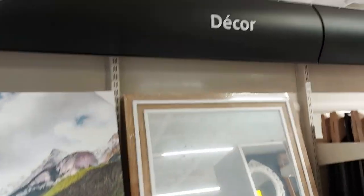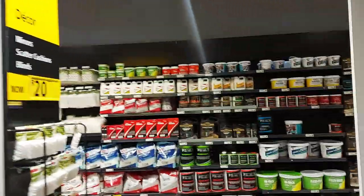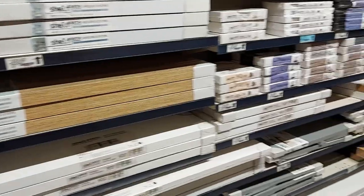Through there are curtain rails, and where the blinds are, and over here looks like mirrors. I can do a little wave — and paintings! You can even get paintings here. It says 'decor,' so this is the decor section, and there's so much stuff. You can get canvases of all different sizes.